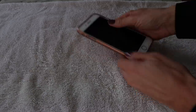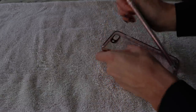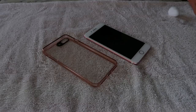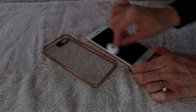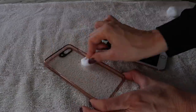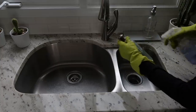Our cell phones really need to be cleaned often. We put them right against our face, we constantly touch them, some of us bring them into the bathroom, and we touch them at the gym, at the grocery store, and while making dinner. It's really important to wipe them down very regularly. I like to use alcohol for this as well.